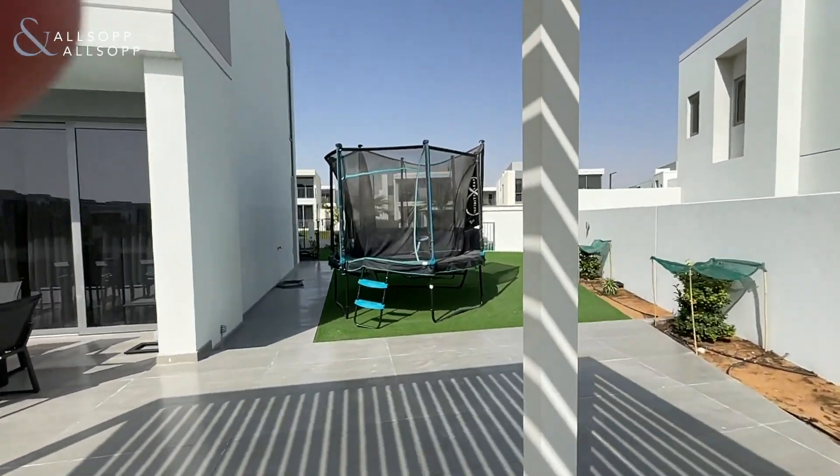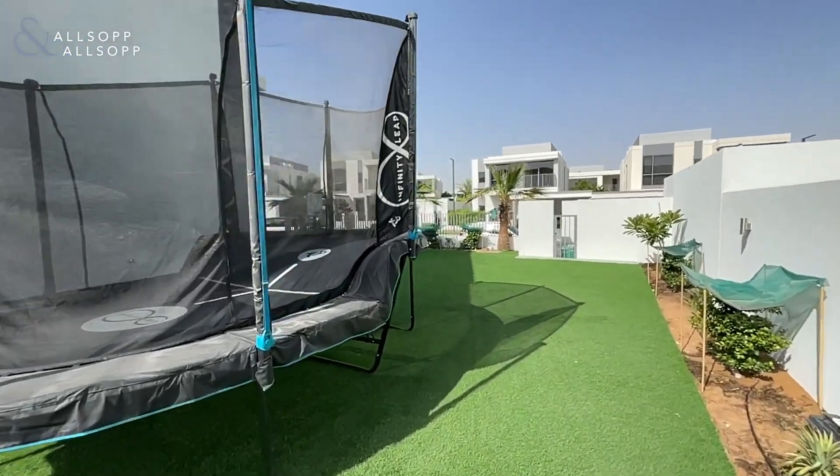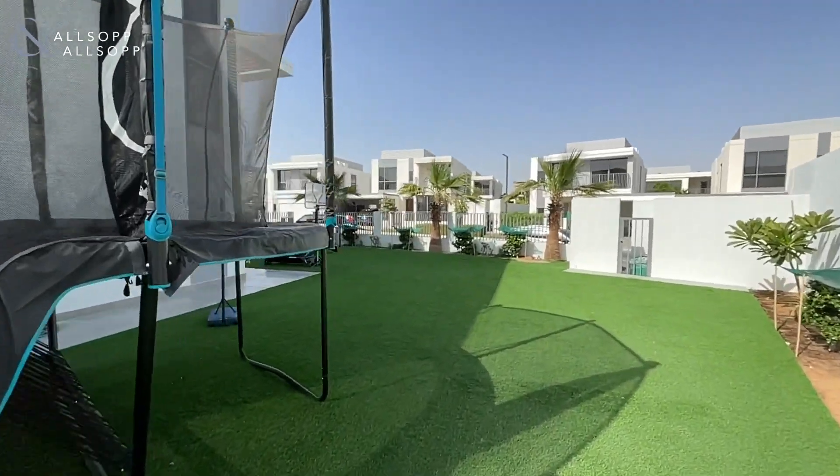If you have any questions or you want to book in a viewing, this is Callum from Allsop and Allsop — please send me an email or a WhatsApp anytime. Thank you.